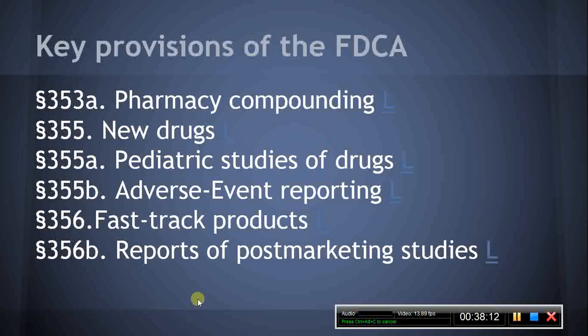Section 356, Fast-track Products. This section authorizes the HHS secretary, at the request of the sponsor of a new drug, to facilitate the development and expedite the review of the drug if it is intended for the treatment of a serious or life-threatening condition and if it demonstrates the potential to address unmet medical needs for such a condition, which serves as the definition of a fast-track product.